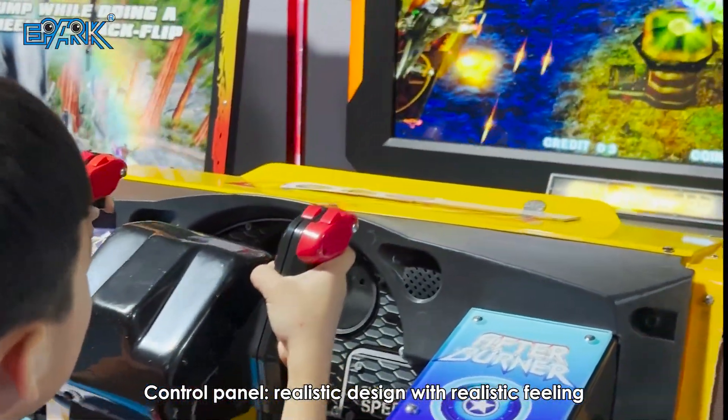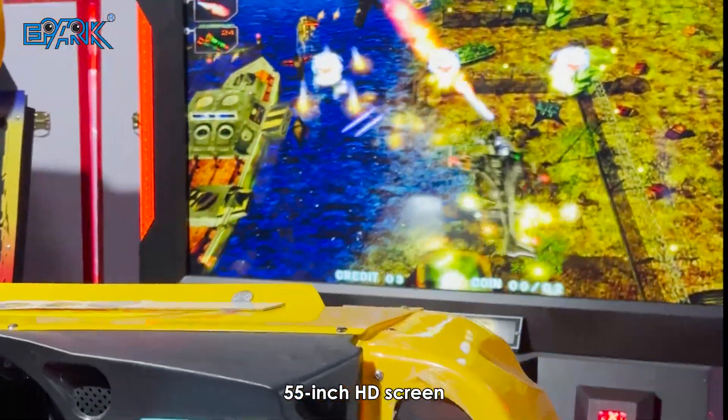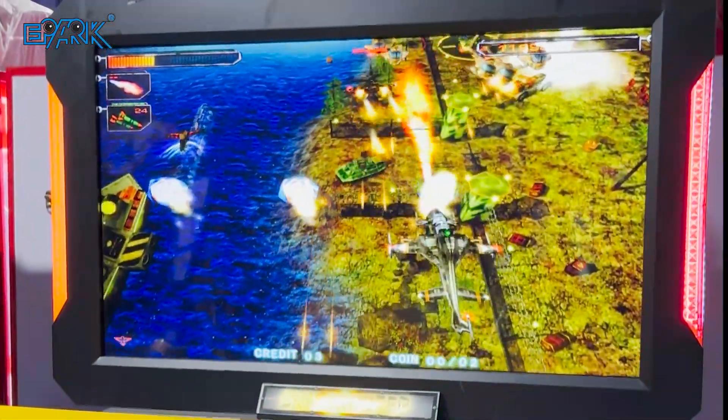Control panel. Realistic design with realistic feeling. 55-inch HD screen.